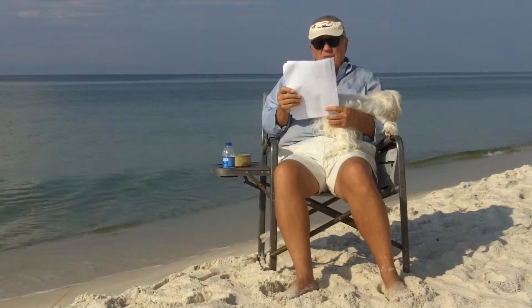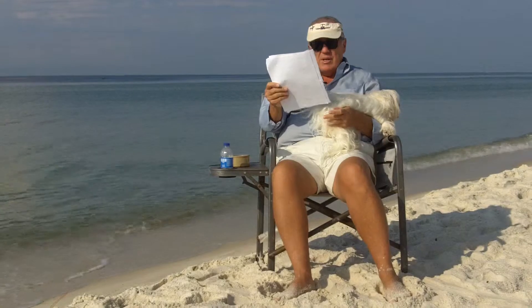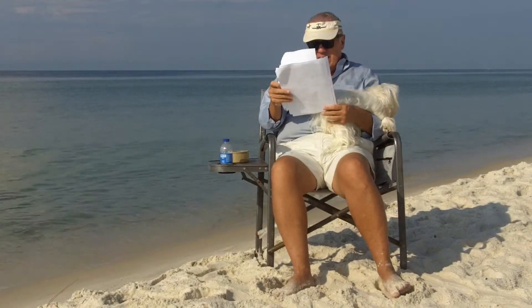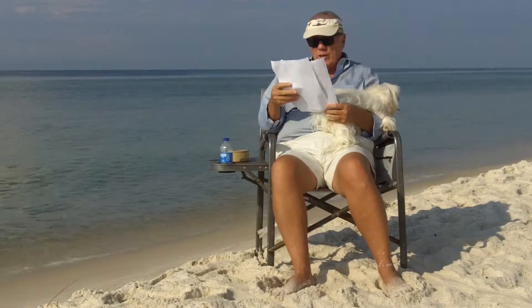Next one is Phoenix 3 in Orange Beach. Two bedroom, two bath. Listed at $280,000, sold at $278,000. Comps in the building: $225 a square foot. They paid $245 a square foot. They overpaid by about $23,000.